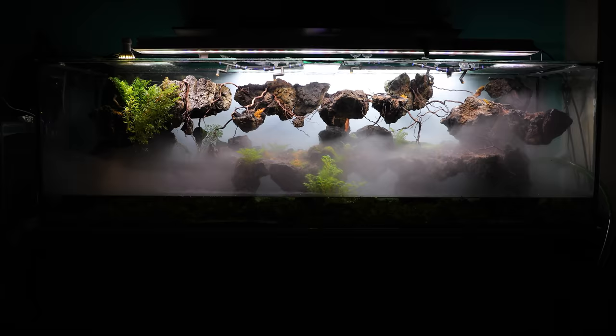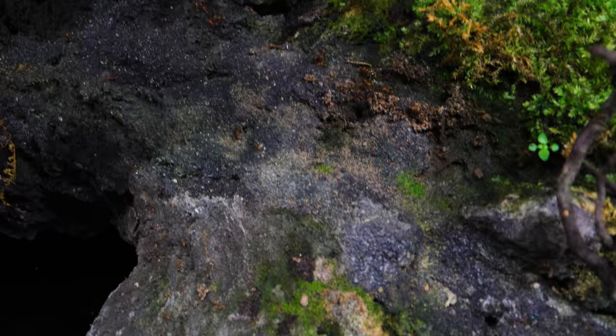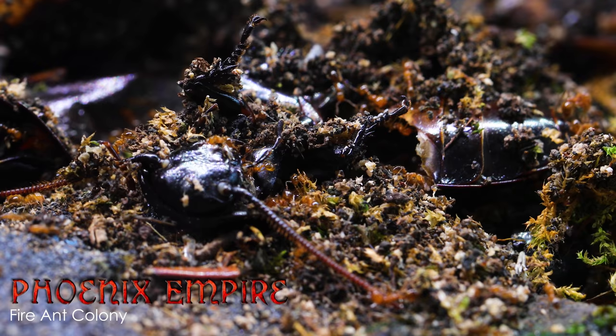In the great kingdom of floating mountains, known as the Ember Islands, with its majestic towering mountains of rock suspended in the skies, lives the ever-powerful Phoenix Empire, our massive colony of fire ants.